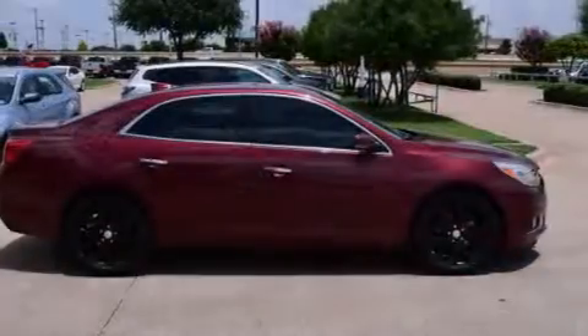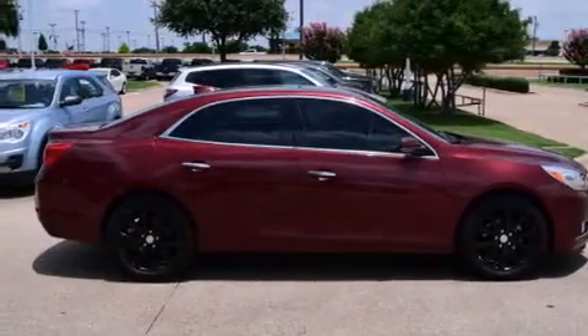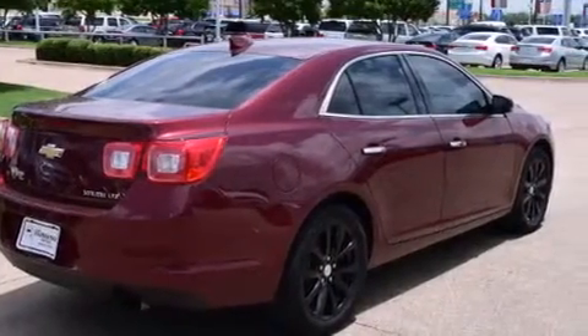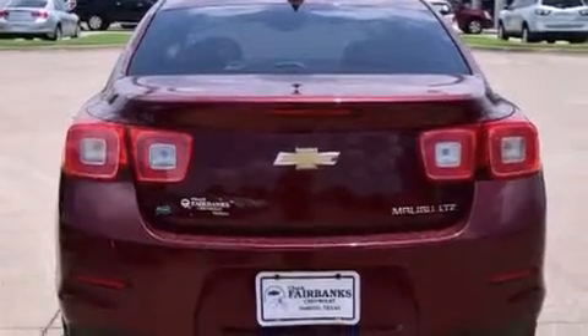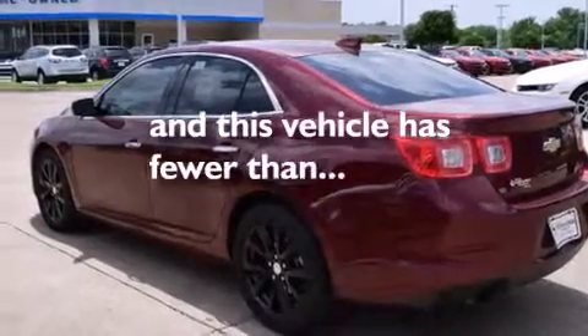All of the following features are included: a navigation system, Wi-Fi hotspot capability, a low tire pressure indicator, direct injection, a tool kit, latch-ready child seat anchors, rear window locks, air conditioning with automatic climate control, cruise control, and this vehicle has less than 26,000 miles.